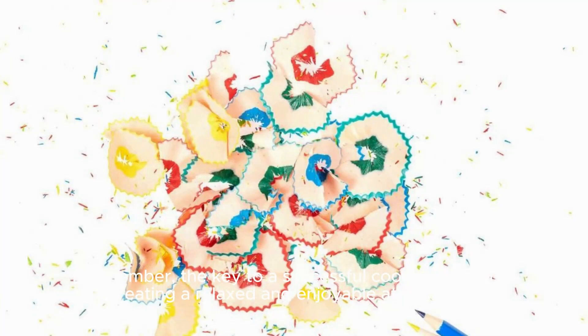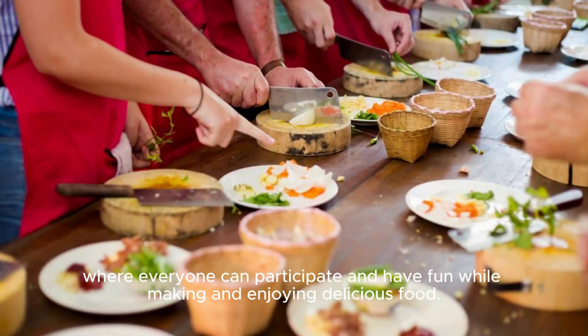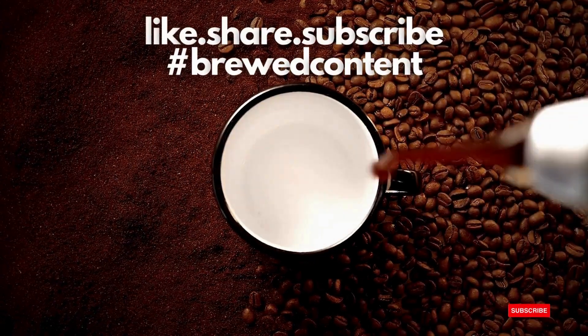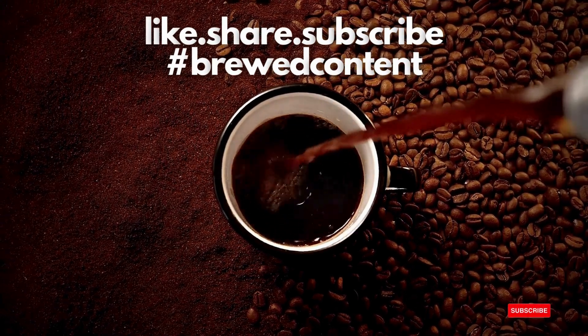Remember, the key to a successful cooking party is creating a relaxed and enjoyable atmosphere where everyone can participate and have fun while making and enjoying delicious food. Kindly show your support by liking, sharing, and subscribing to enjoy daily freshly brewed content.